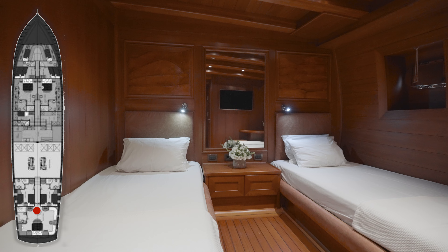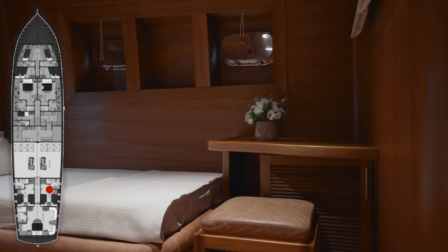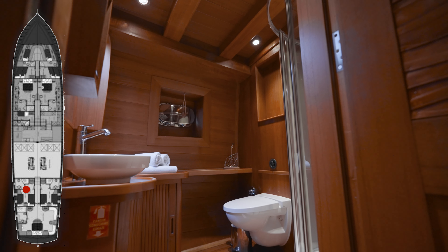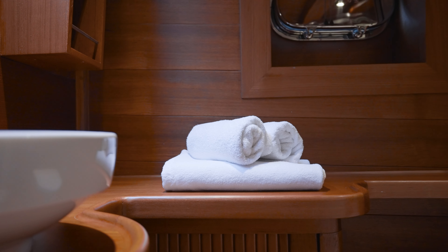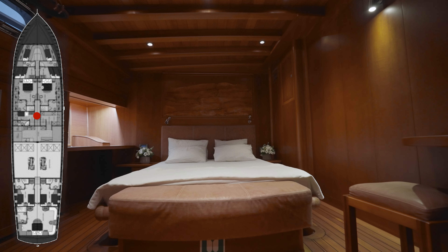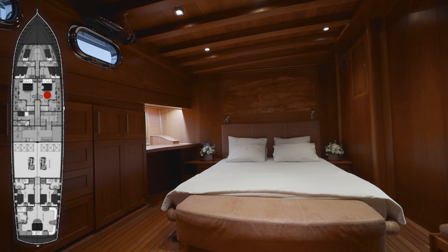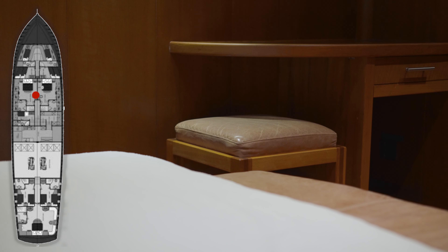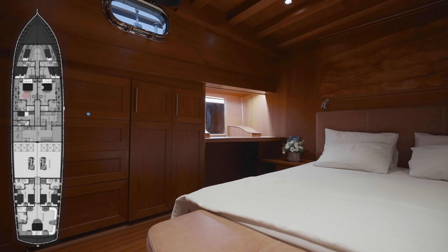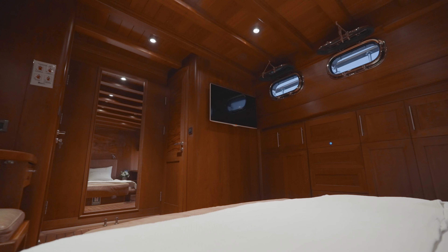Forward of the master cabin on port, there are two twin cabins, each with side by side single beds, desk and TV music entertainment system. A further two guest cabins are forward of the salon on port and starboard, each with a walk-around queen size bed, desk and TV music entertainment system. All guest staterooms on Çakır Yıldız have openable portholes providing natural air from outside.